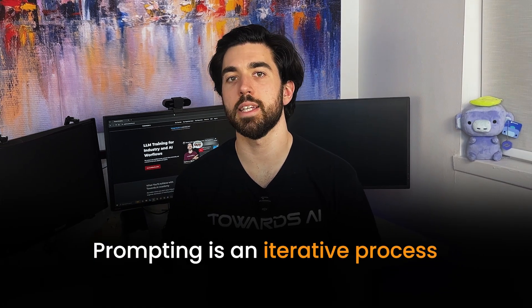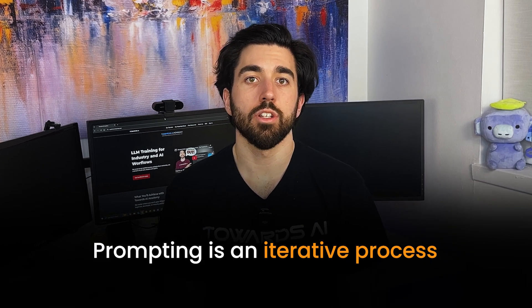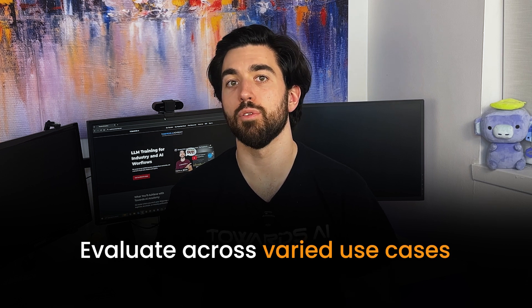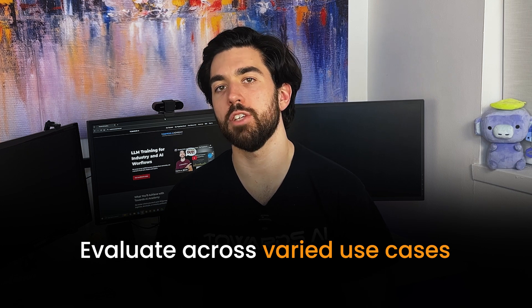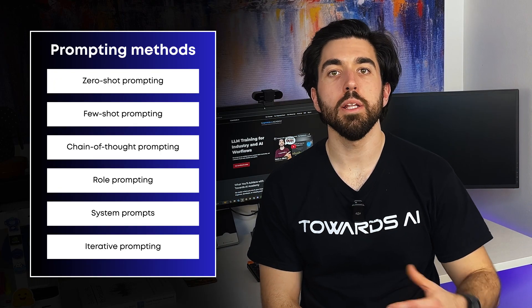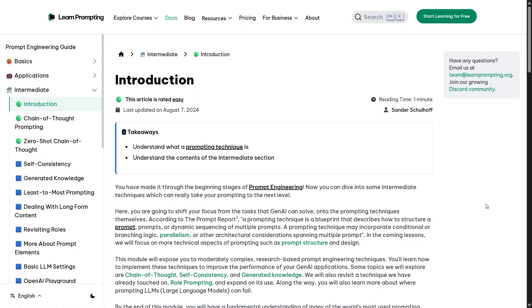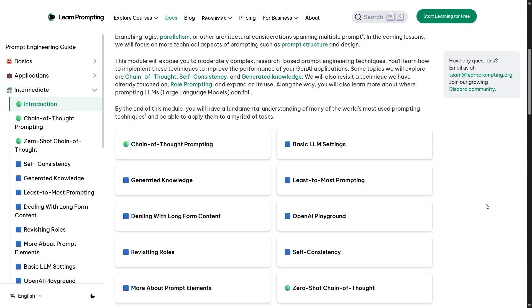In practice, you cannot second guess all of these potential mistakes. There will still be new edge cases where your prompt isn't followed. This is why prompting is an iterative process where you test and improve your prompt over time, either in the same ongoing discussion or retrying with some edits in the original prompt. Getting the best output requires evaluation of results across a wide range of potential use case scenarios — this is where patience will be your good friend. I highly recommend checking the resource Learn Prompting, where we were early contributors, for a more in-depth understanding.